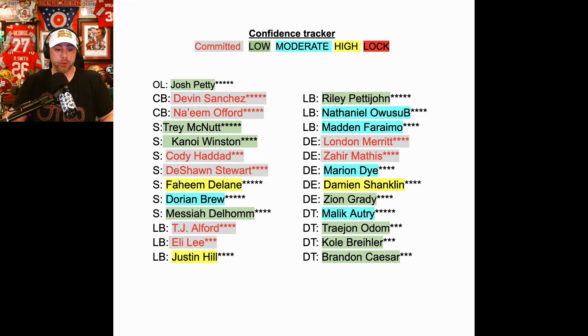Cornerback looking beautiful. Of course, we lost Blake Woodby. At safety, you got our two commits: Cody Haddad out of St. Ignatius and Deshaun Stewart — teammate of Des Jones up in New Jersey. He's a four-star, a really great dude. We had him on the show, and he was hysterical. Really long, got a ton of potential, as does Cody Haddad. His dad played an NFL cup of coffee, and his grandfather was in the NFL as well.